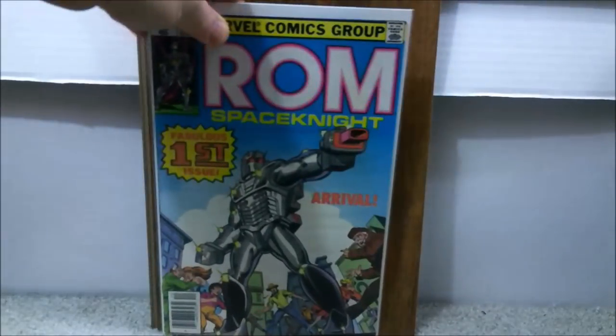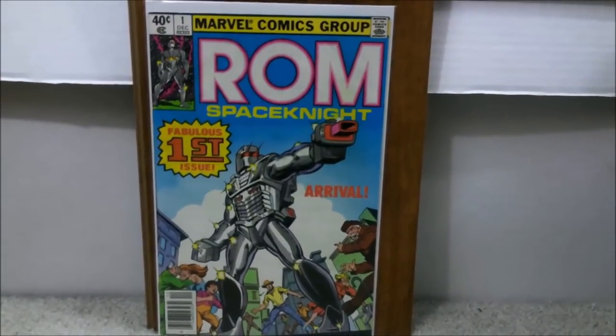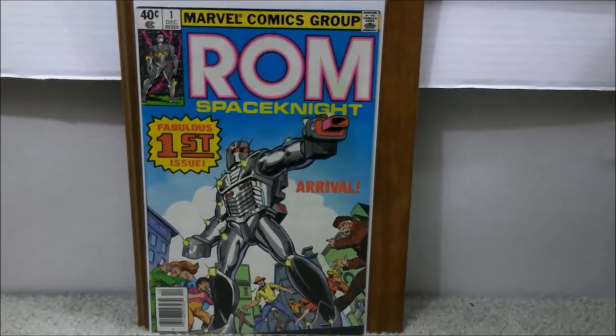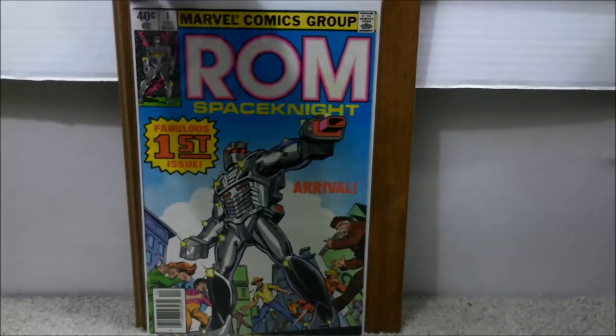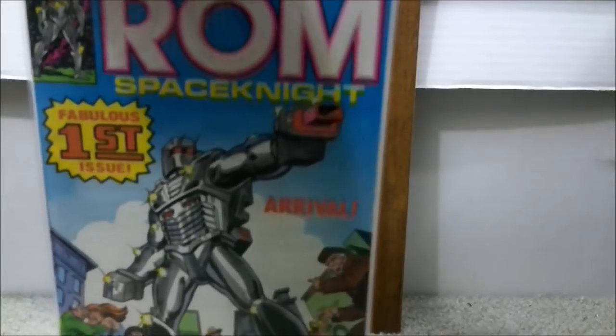Another easy book to acquire. This is the first appearance and origin of Rom the Space Knight. There have been rumors that there might be a movie involved with this character, but until they actually start making the movie there are no guarantees. This is a book you can easily acquire in the very fine to near mint range for under $25. I bought this a couple years ago and spent $7.89. You could probably spend about $20 to $25 for these books ungraded.